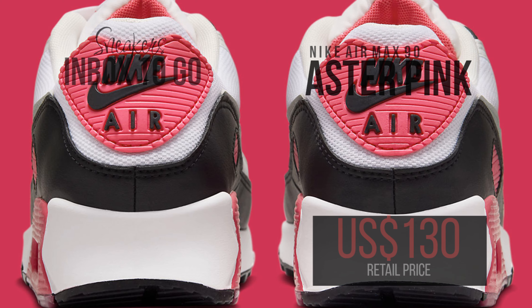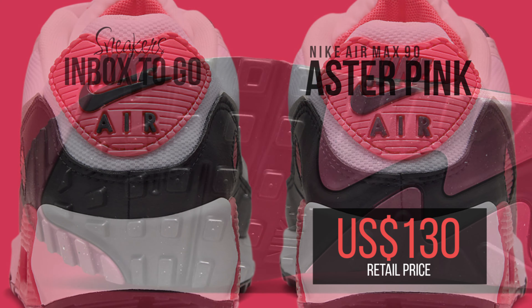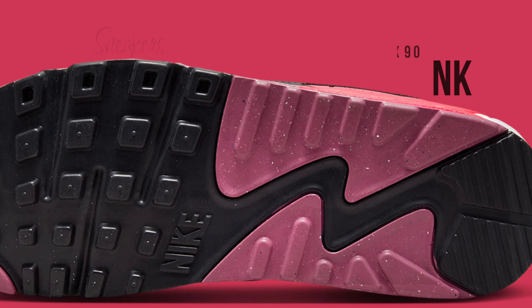Summer 2024 will see the release of the Nike Air Max 90 Aster Pink in a few Nike sportswear locations. SRP is 130 US dollars.